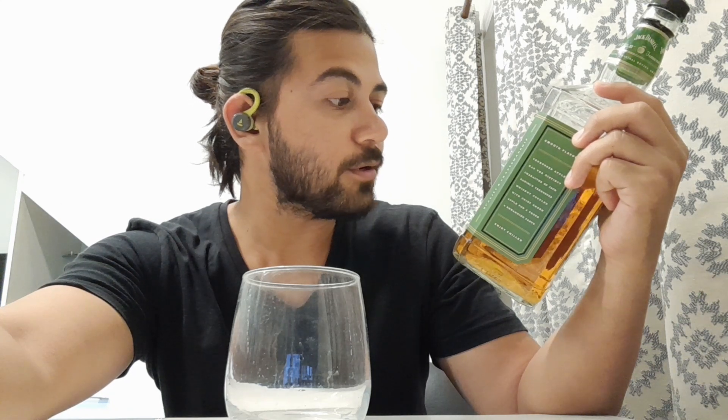So this is Jack Daniel's Tennessee Apple. It actually does not qualify as a whiskey. It is, as the bottle says, a finely crafted apple liqueur from the makers of Jack Daniel's. So it's not a whiskey — it's actually a liqueur.